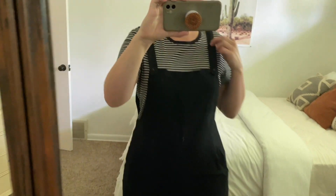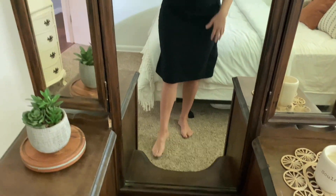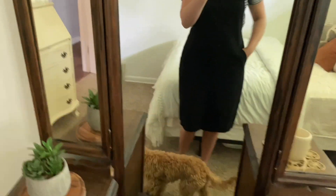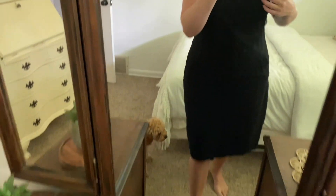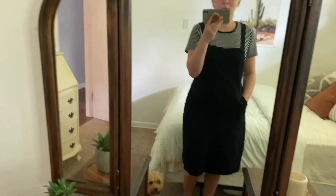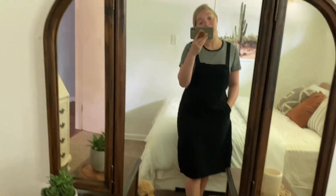It's got adjustable holes right here for the buttons, two pockets, and you can obviously adjust the length. I do have it on the lowest hole right now for the button and I am like 5'6". It comes below my knees when I do that. I've been really enjoying this and I want to try to wear it as much as I can.